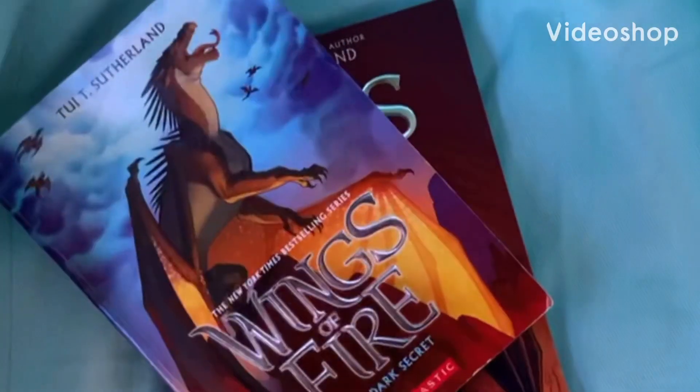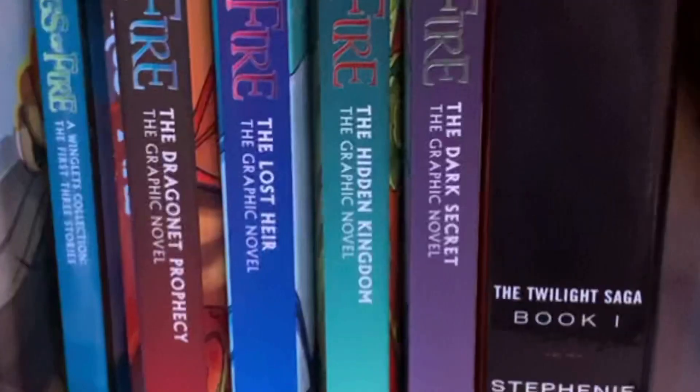The graphic novel adaptation of Wings of Fire, book 4, The Dark Secret, released yesterday, and my pre-ordered copy arrived last night. I wanted to do an unboxing video, but I just ripped the box open and didn't even think. Sorry about that. So instead of an unboxing video, I thought I'd do a little review of what I thought of the book.